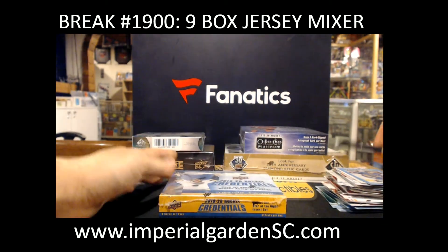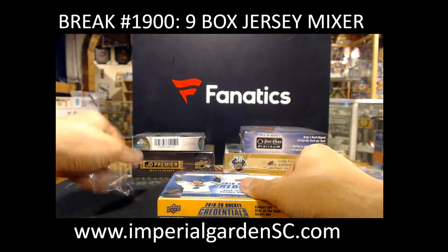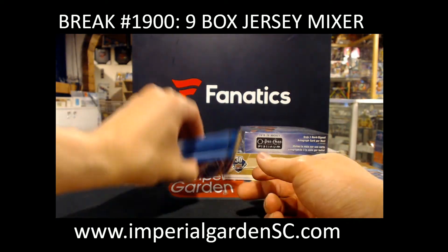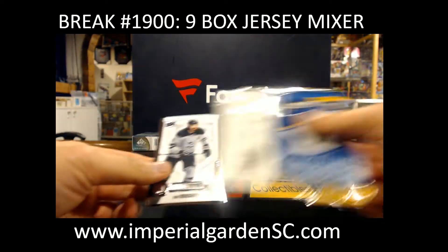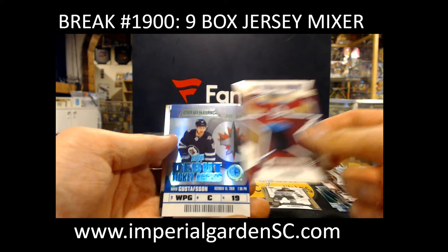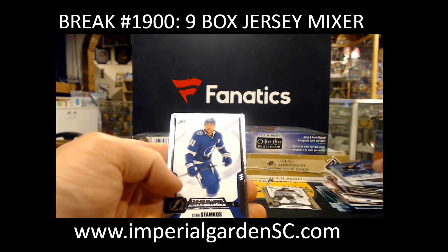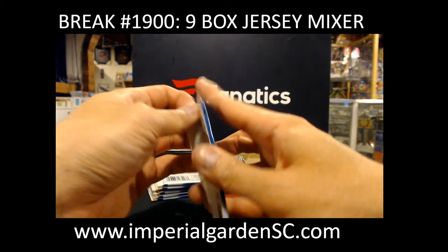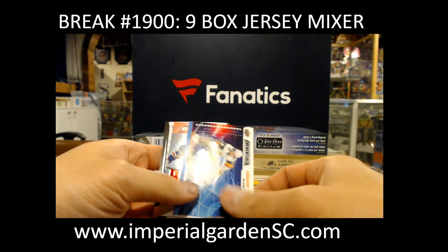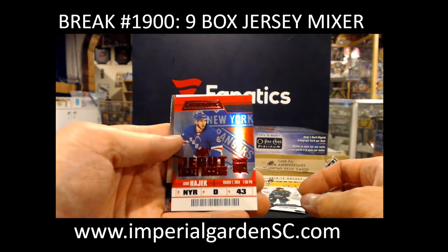19-20 Credentials next. Credentials Rookie, Cale Makar — our star of the night, the Avalanche. Debut ticket access, $9.99, David Gustafsson. Rookie Science, Cody Glass. And Libor Hajek out of 99 red, the Rangers. Credentials, Alex DeBrincat. And Purple, 6 of 10, Mario Ferreiro, San Jose.